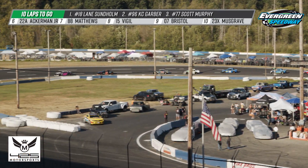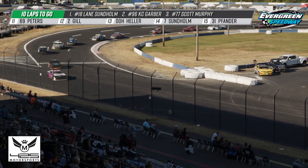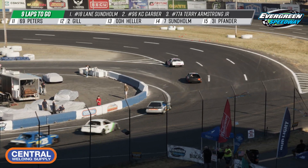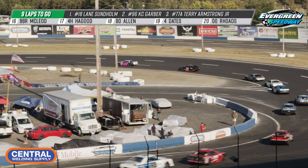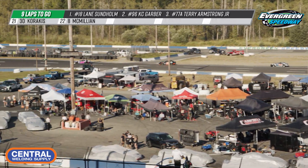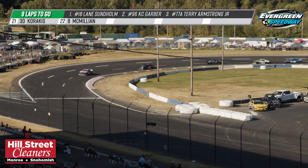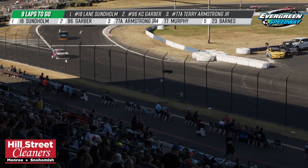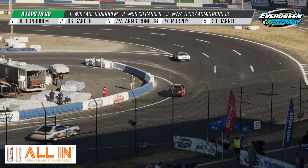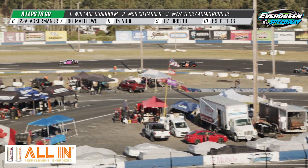We have 10 laps to go. Lane Sonholm getting a great jump on that restart over Casey Garber, and there's a good battle between the 77s for third. Really surprised at how dominant Lane Sonholm is over Casey Garber here — I thought Garber would give him a little bit more of a battle. But Sonholm is able to walk away, really having the handling set up in that 18 car. All the laps that Lane has turned at this track this year is definitely helping him overcome the 96 of Casey Garber. It just comes down to the lack of laps in these cars for the drivers — it's really showing the big gap between first and second place.